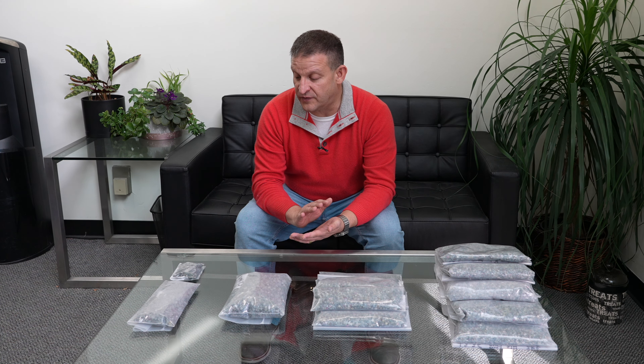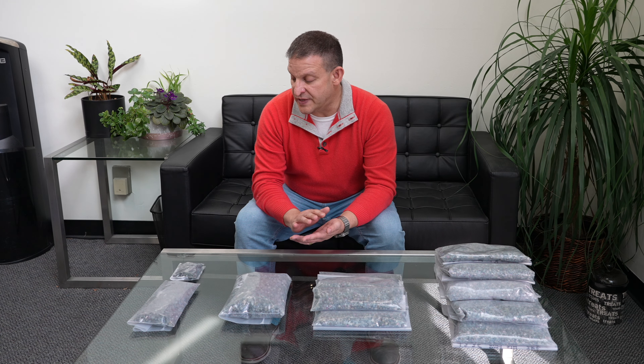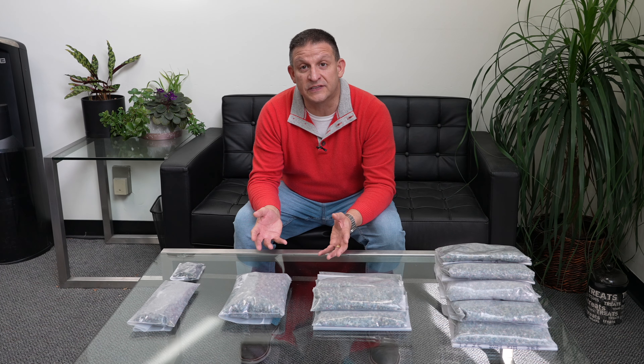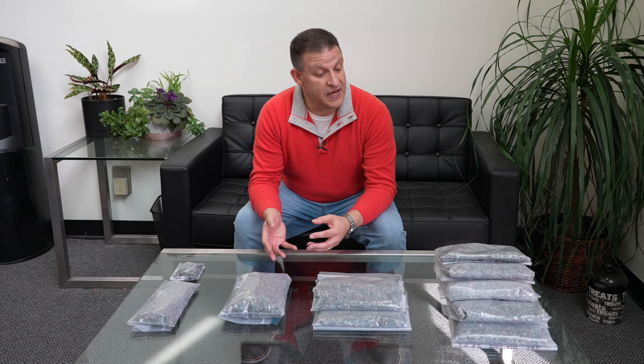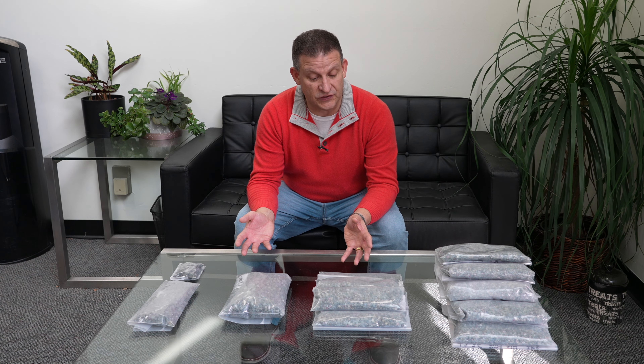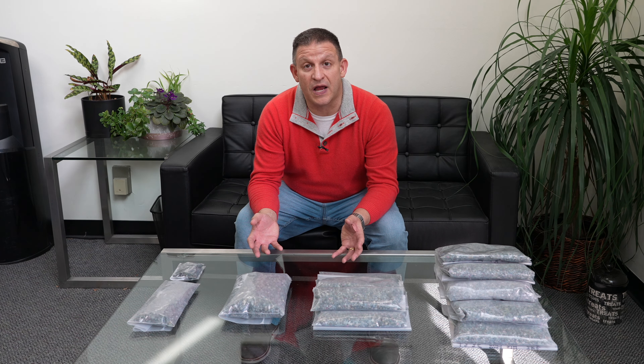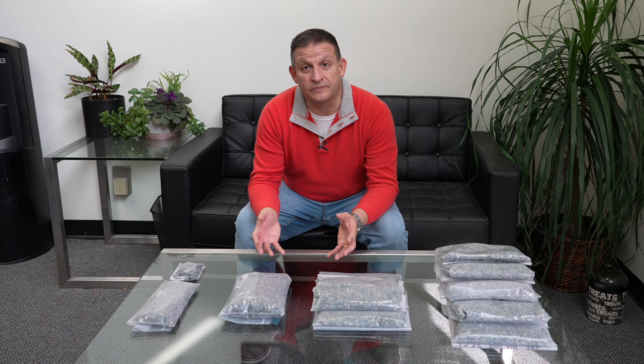We'll talk in future Treasure Talks about what goes on next with these stones, which will include grading them for more than just size — grading for color and clarity — and then what the process is as we move them through heating, cutting, and every other step until it becomes a gem you get to wear. In the meantime, hopefully you've learned something about the rarity of the material, why large sizes are so rare, and what we do every year in terms of receiving and processing mine run rough. Thanks for your time and we'll talk to you soon.